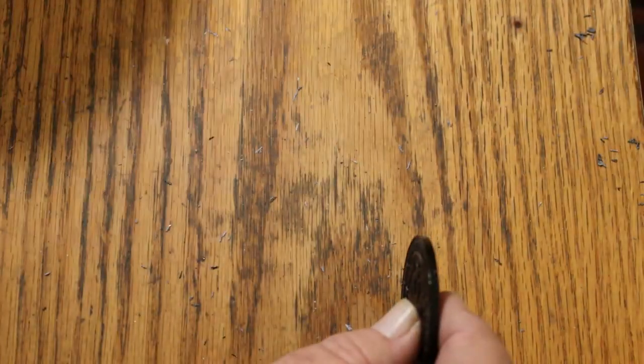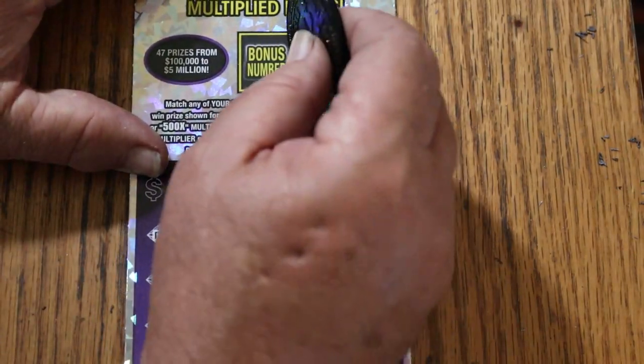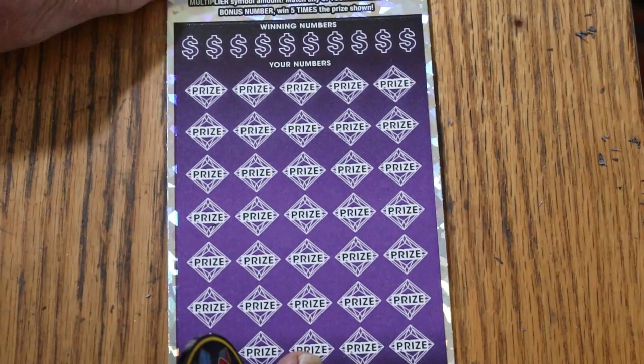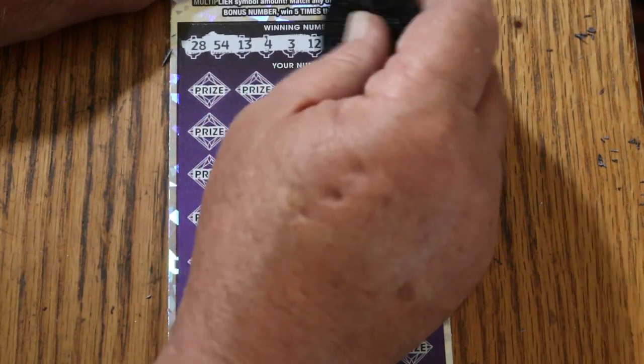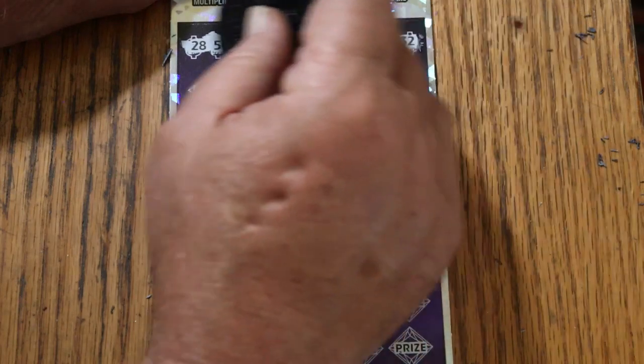Let's see if we can end this session with another win — we started off with a nice one. Here we go — bonus number is going to be 29. 29, 28, 54, 13, 4, 3, 12, 53, 51, 6, and Random's 32.